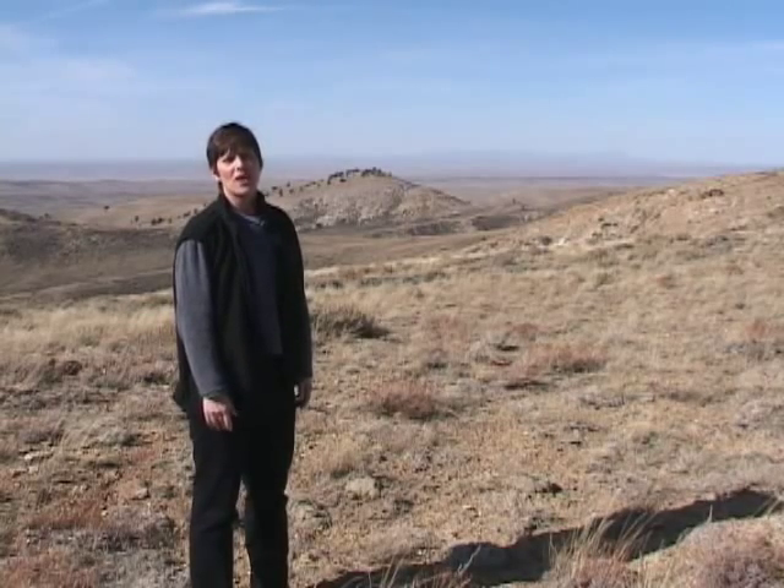I'm here, due south of Rollins on the Atlantic Rim, where methane is extracted from coal seams — what you know as coal bed methane.